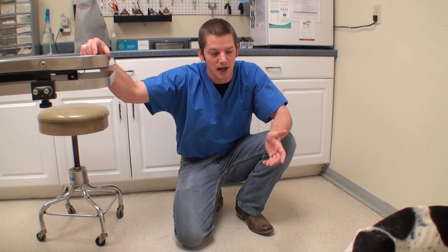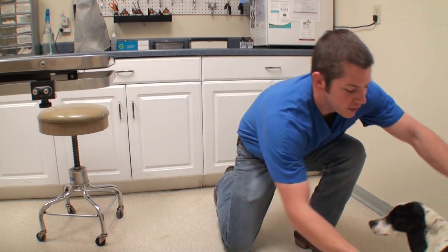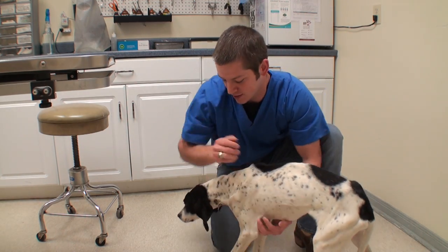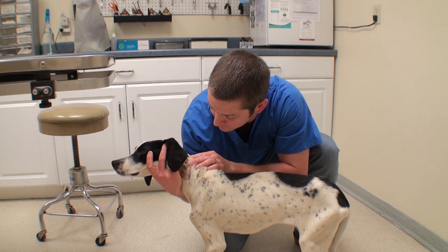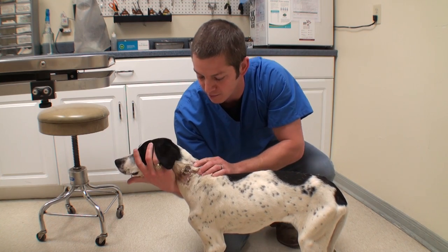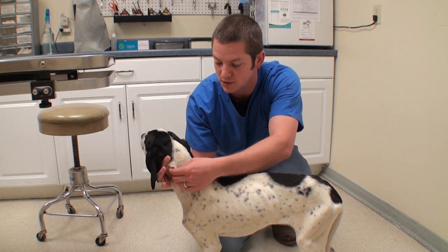He came in all dehydrated and he had a high white blood cell count, meaning he had an infection, which we weren't really surprised about because he has this wound on his neck. I don't know if this was from the collar or the rope that was used to tie him up, but it's a pretty nasty looking little wound. It's pretty superficial though, mostly just scabs now.